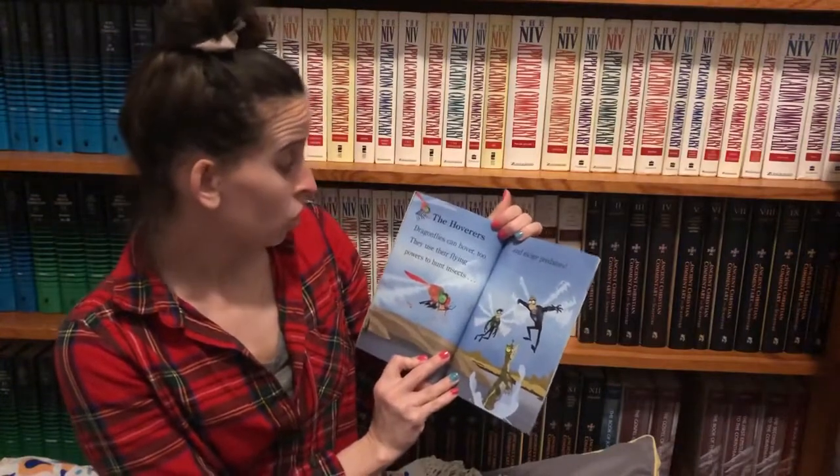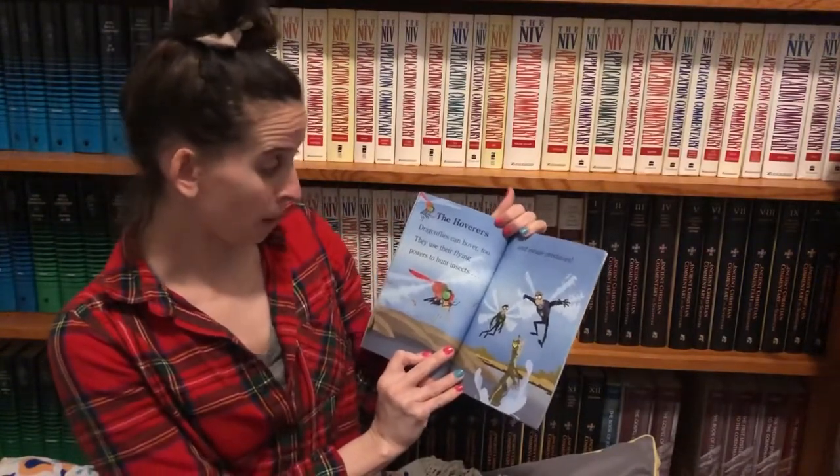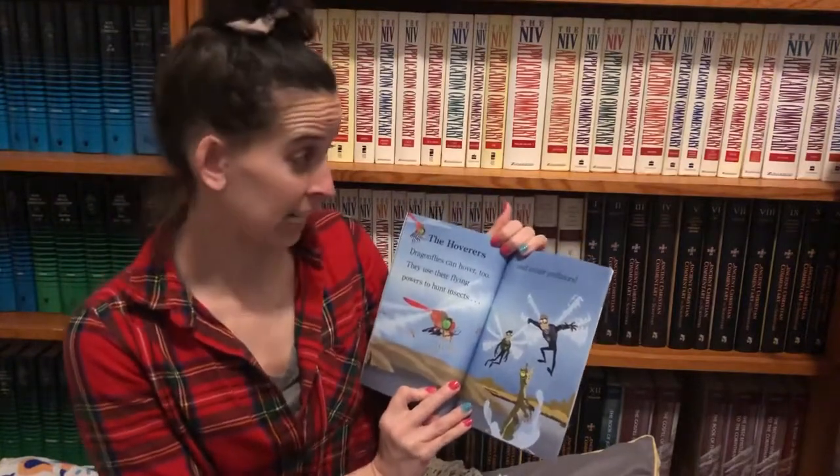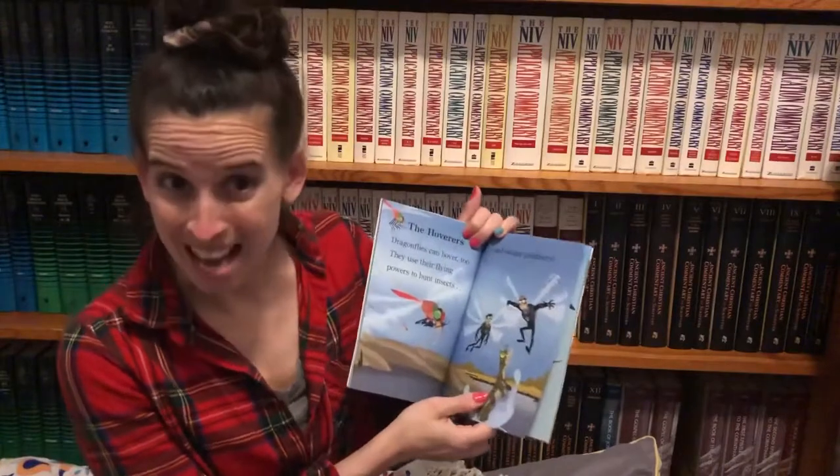Dragonflies can hover too. They use their flying powers to hunt insects and escape predators, like that baby alligator.